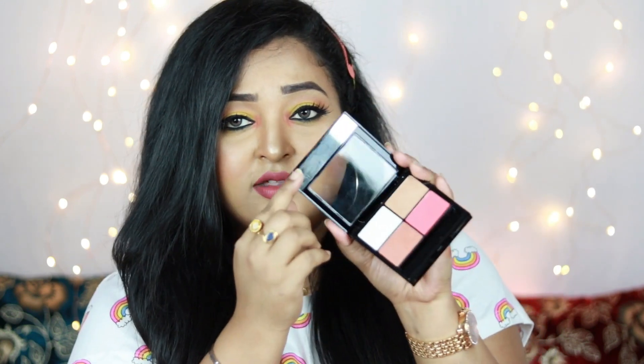The next affordable product is from a brand called SFR — it's a contour, bronzer, blush, and highlight quad. The packaging is really good and it's super affordable — around ₹149 to ₹199. It comes with a contouring shade, a bronzing shade, a blush, and a very light highlighter. Let me swatch these: they are definitely pigmented — the blush especially. It's a little powdery but if blended well I think it'll look seamless. It also comes with a small strip mirror inside. I got shade 01.